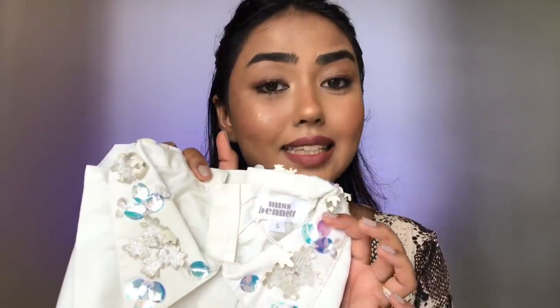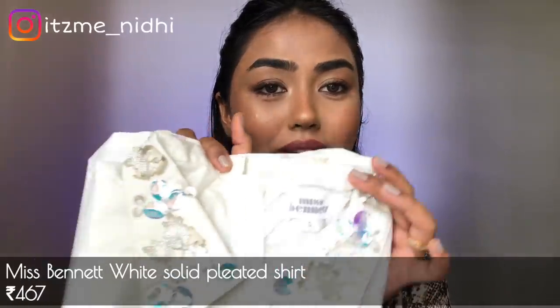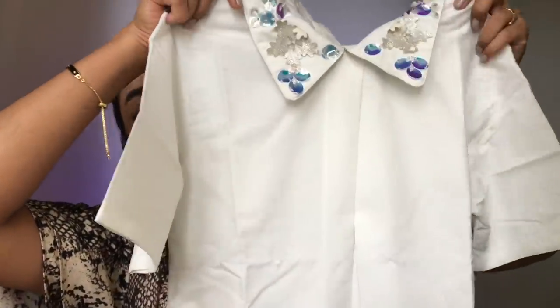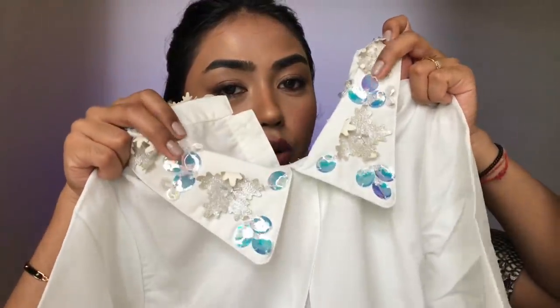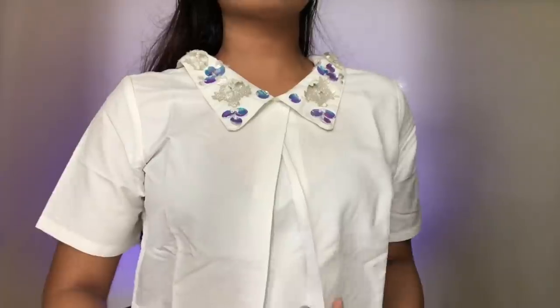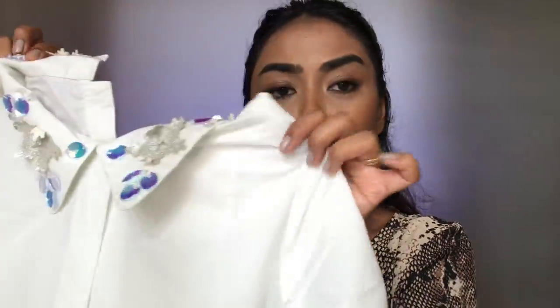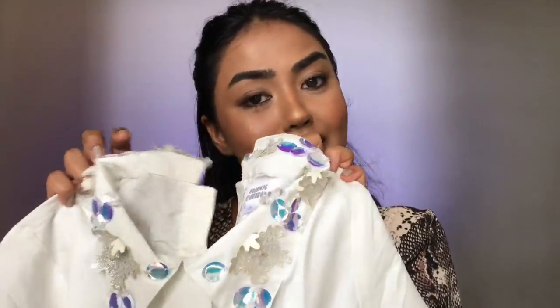Lastly, this is the most beautiful top I ordered. It is a white shirt-style top with button detailing at the back and a pleated design in the front. It looks so gorgeous and it also has holographic embellishments on the collar which makes the piece so blingy and adds a lot to it. Though it's a simple shirt, the collar has completely transformed the look. This is in size small but I think it's a bit large for me, so I'm going to exchange it for an extra small.